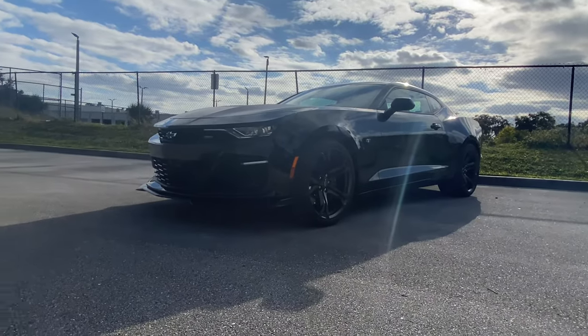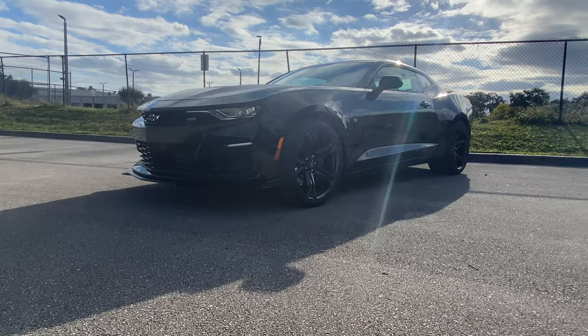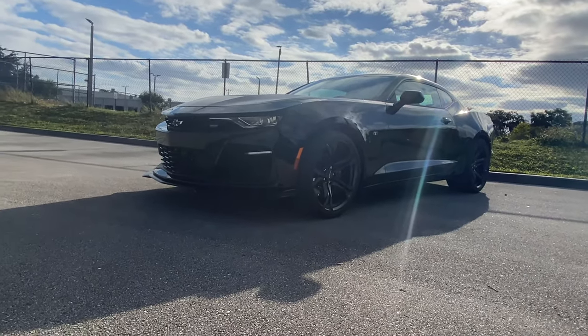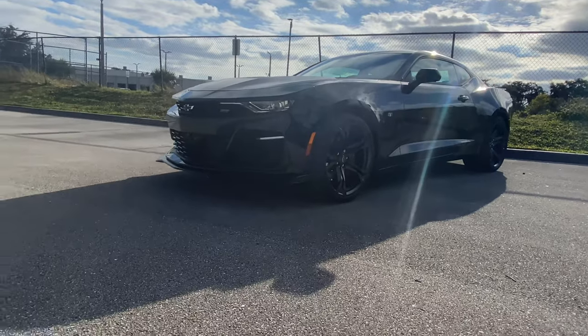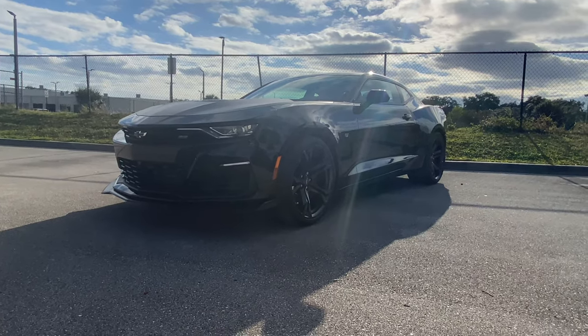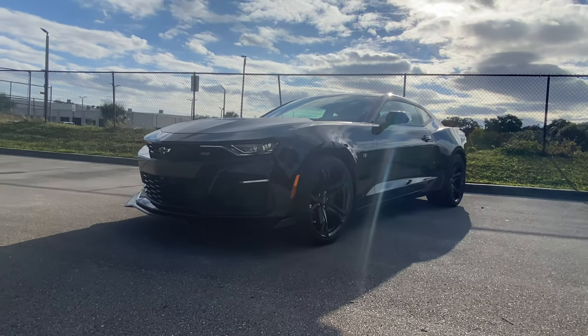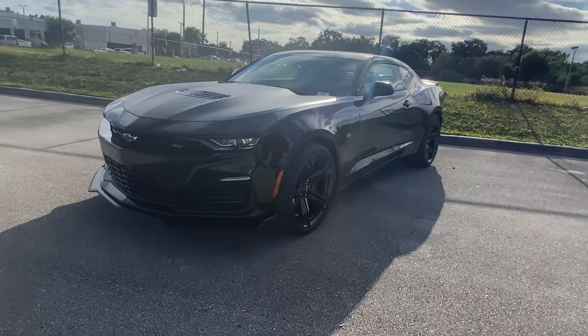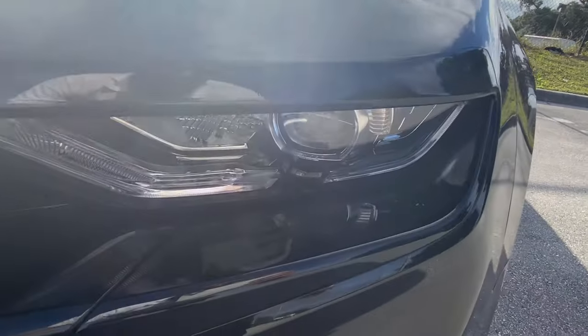For an additional $1,600 the SS 1LE does come equipped with an automatic transmission with remote start, and for an additional $1,000 we get a power sunroof. After all these options, this 2022 2SS 1LE comes out to an MSRP around $53,000. Coming up front, you can check out your full LED headlights — absolutely gorgeous design.